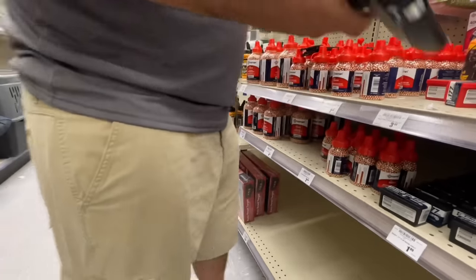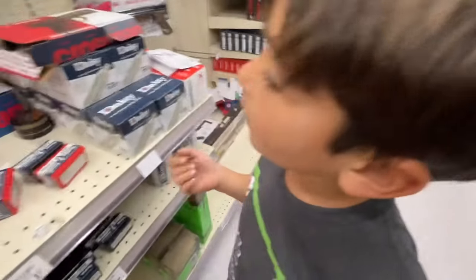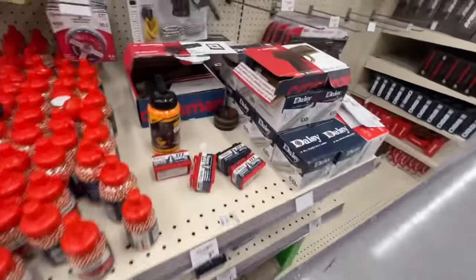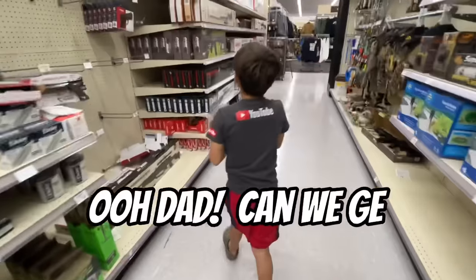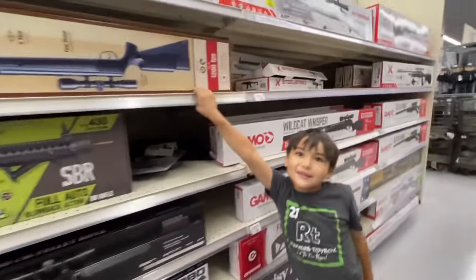These are open too. Oh, that's a springer — look, that's a springer. Guys, I don't like these people keeping the gun boxes open. I know, I don't know why they open them. I like it because we get to see them, but look — this one's open too.